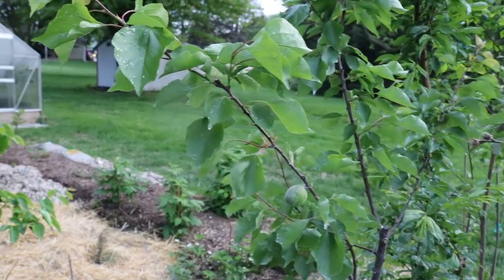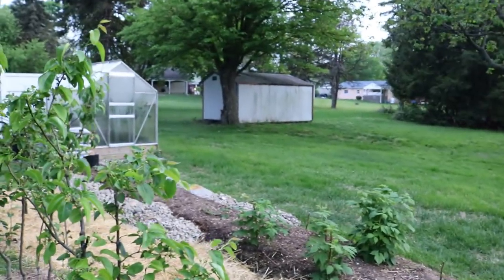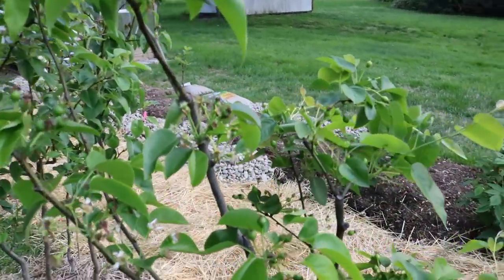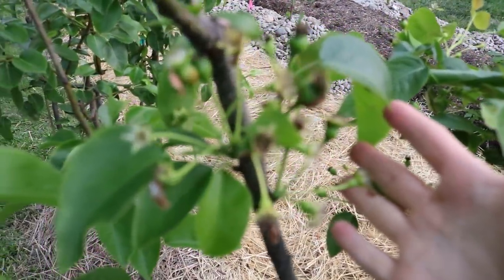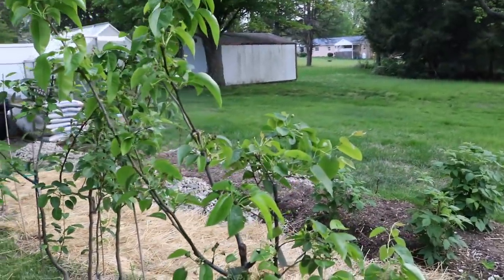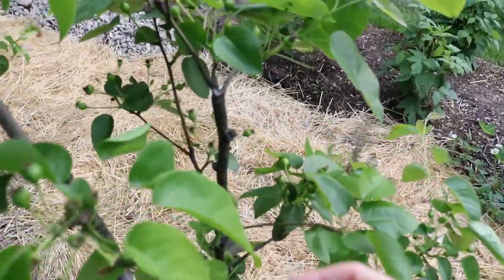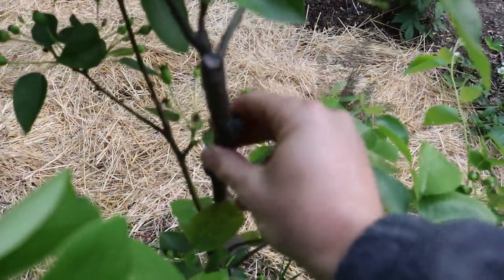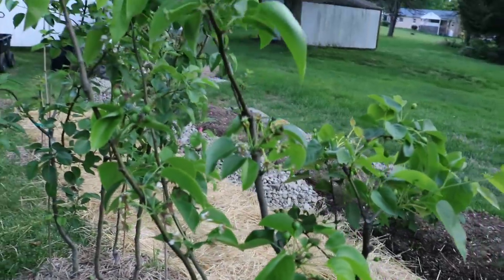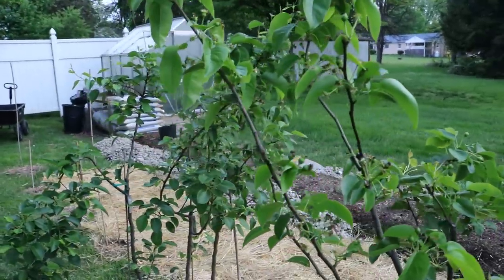So be a good observer. Come out here. Be with your trees. Spend time with them. Look closely — don't just look from afar from three feet away. Get really up close and personal and inspect these branches. Touch them, feel them. I promise you, you're going to learn a lot more and you're going to be a better gardener because of it.